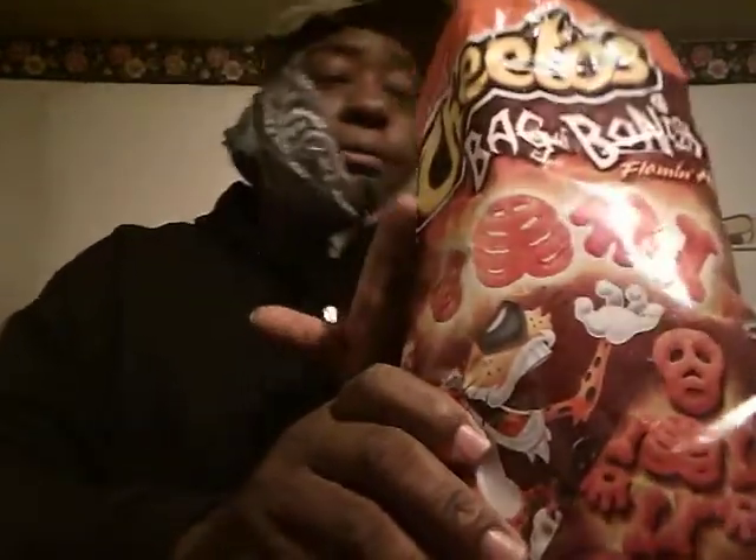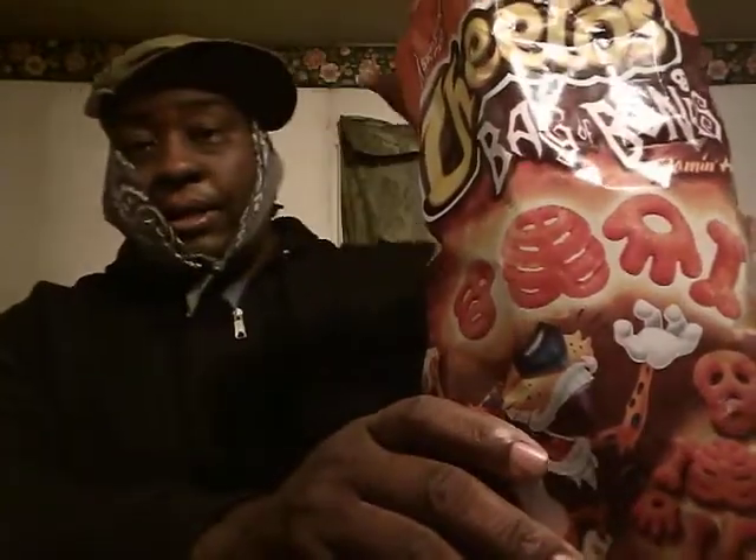Let me show you guys what I'm working with. They give you quite a lot in this bag — they did pile up a little bit. They filled the bag up almost all the way. They give you a lot of chips for your money.